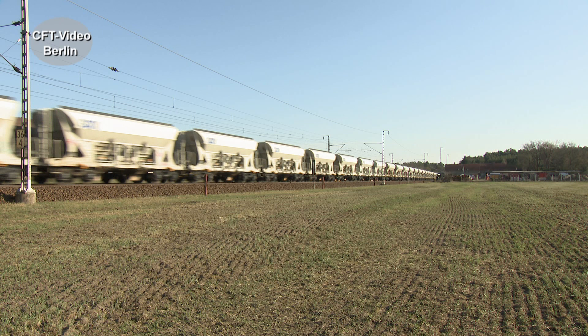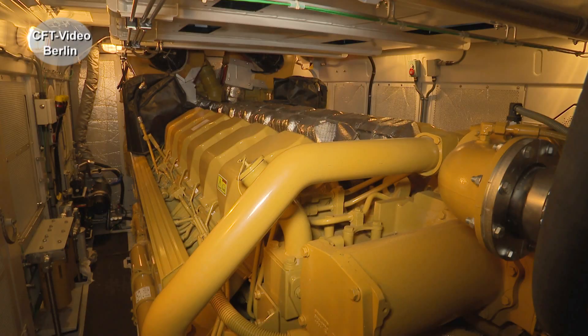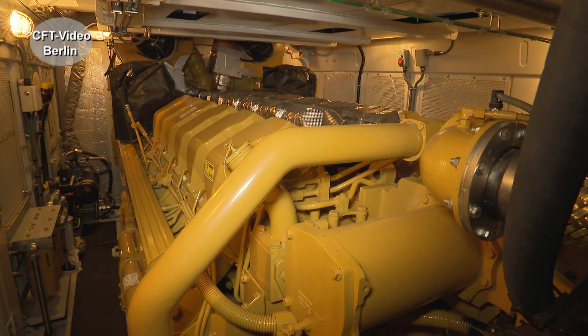Does the locomotive meet current environmental regulations? The locomotive fulfills all of them — that is also the prerequisite for approval by the European authorities. The Caterpillar engine meets current standards. And since last week we also have confirmation from the manufacturer that it can also run on HVO — hydrotreated vegetable oil.